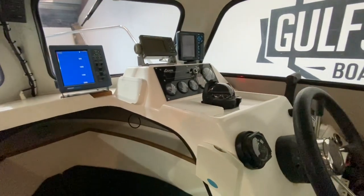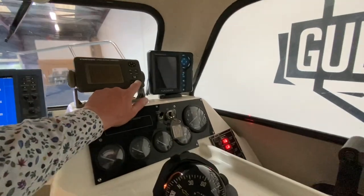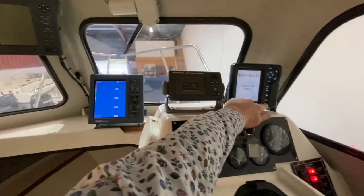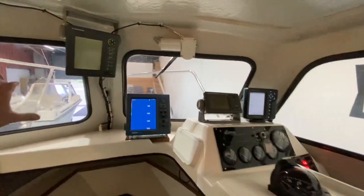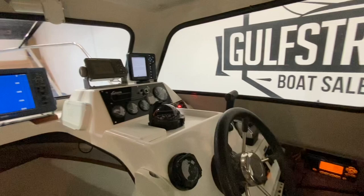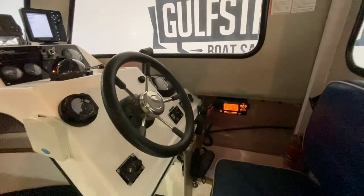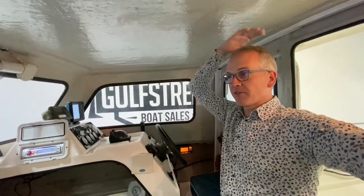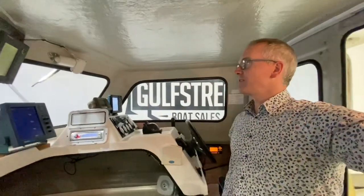This boat is packed to the gunwales with electronics. I went through all of this gear on the sea trial video, so if you want to know how it all works and confirm everything is working, check out our separate sea trial video. There is full standing headroom for someone around five foot ten, with another two or three inches of clearance — even more if you stand down on the step.